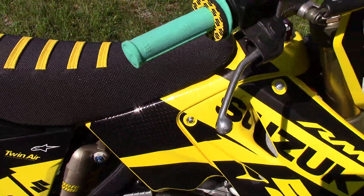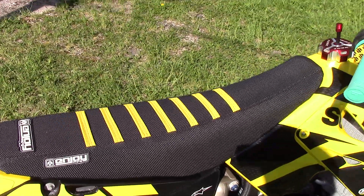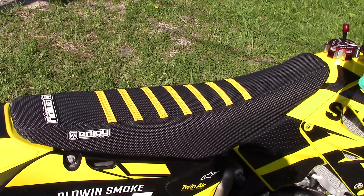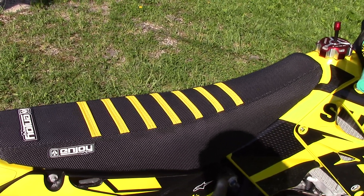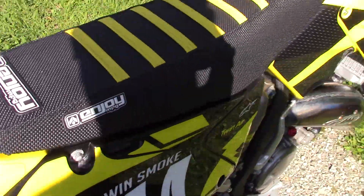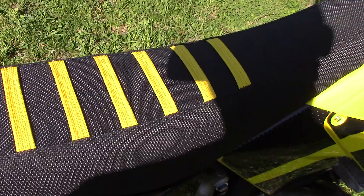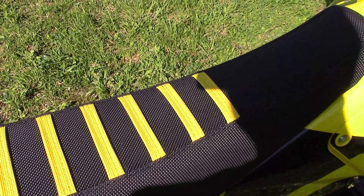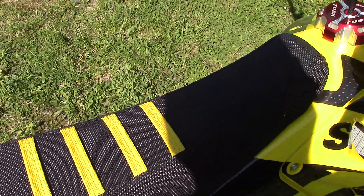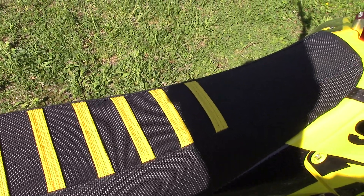The seat — I bought a brand new seat by SDG. I took the new seat cover off and put an Enjoy seat cover on. By far the best gripper seat I've ever seen, felt, or had. It's got these nice little yellow ribs for additional grip.